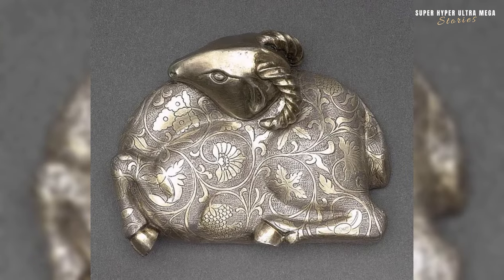The silver box lid shaped like a ram from China, dating back to the Tang dynasty from the 7th to 8th century AD. The choice of a ram as the shape for the box lid is likely symbolic. In Chinese culture, the ram is associated with traits such as perseverance, humility and filial piety.